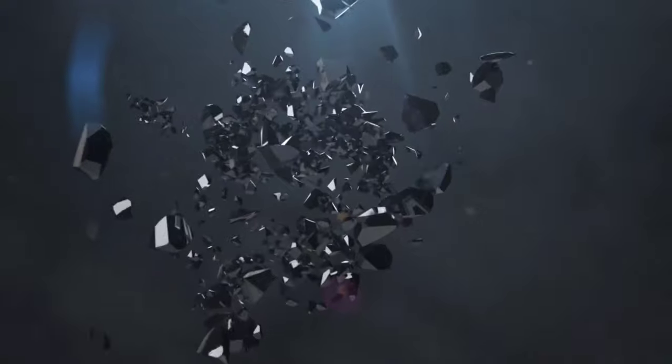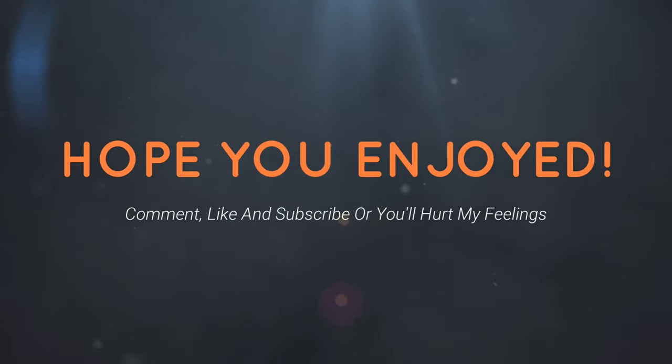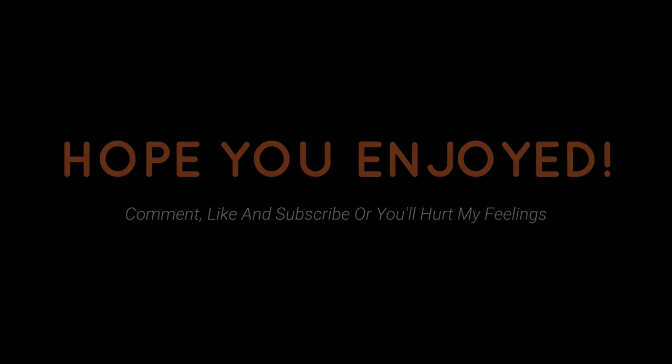I hope you guys enjoyed this video. That's a short clip — make sure you try it out and get back with feedback in the comment section. Hope you enjoyed it. Be sure to subscribe, and see you in the next video.